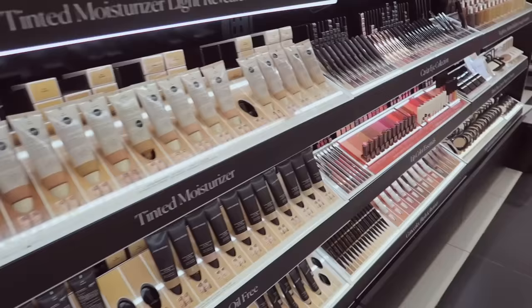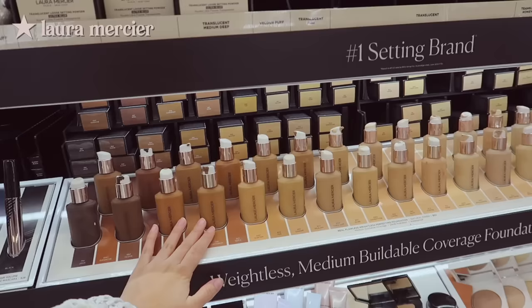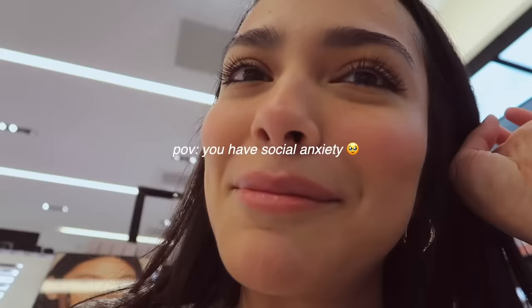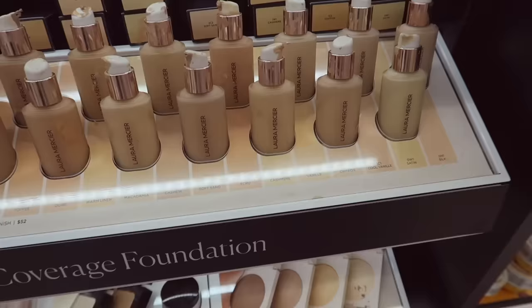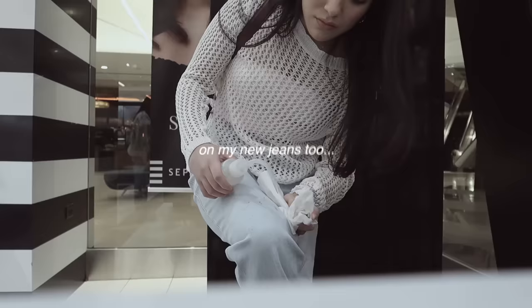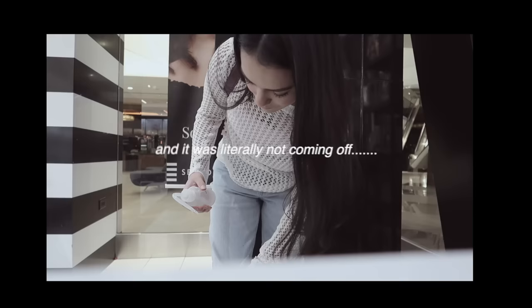That did nothing. I really want to try their new foundation that everyone's been talking about — apparently it's really weightless with pretty good coverage. I'm having anxiety right now! I think this might be my shade just from looking at it. Let me pump some of this on my hand — oh, that was not my fault. Oh my god. Does anyone know how to get foundation out of jeans? Because it's not coming off.